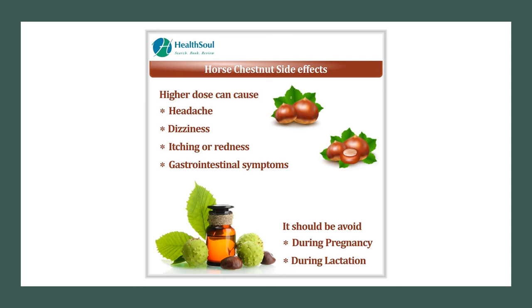Side effects from taking horse chestnut are rare, but they can include an itchy rash, an upset stomach or nausea. Do not apply topically to broken skin.